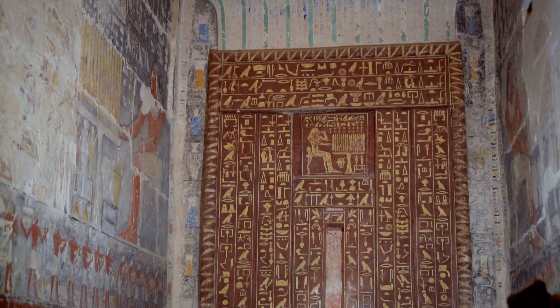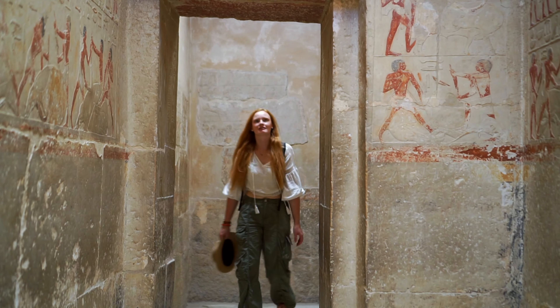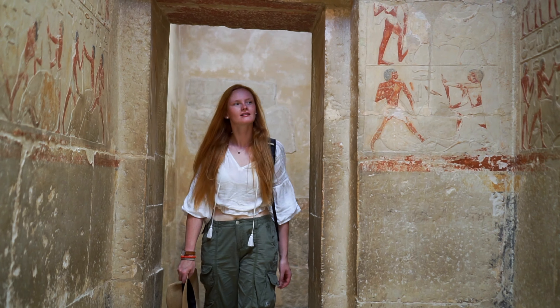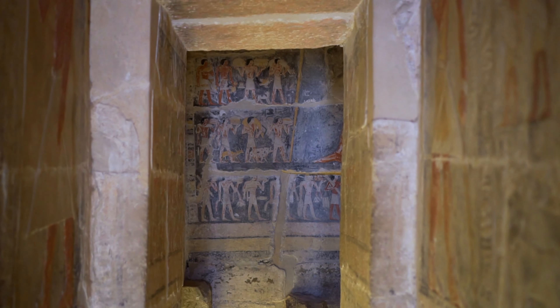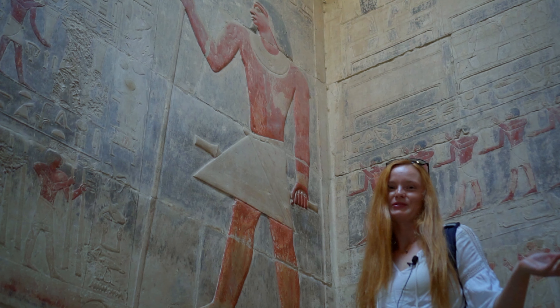Saqqara and its mastabas from the late Old Kingdom. Today I'll show you some of my favorites — the tombs of the viziers of Pharaoh Teti, who during his long reign struggled with political and social crises.